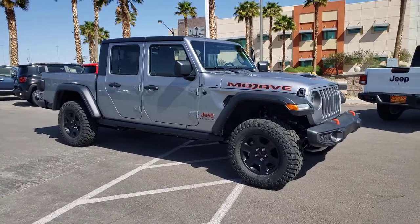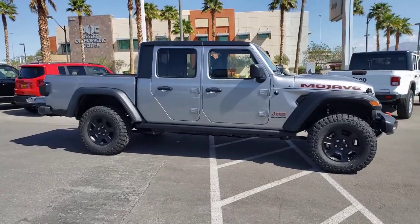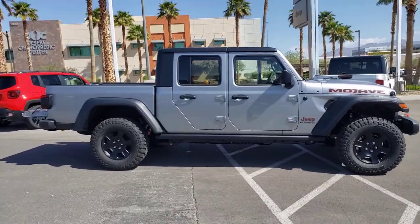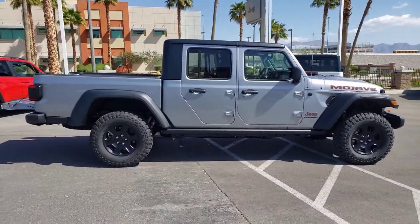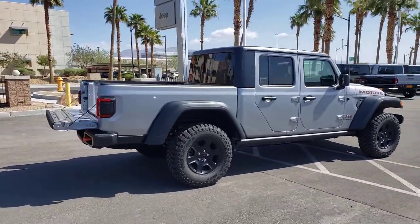You will love the features of this 2021 Jeep Gladiator. This vehicle delivers the style, comfort, and efficiency you need to meet the needs of today's lifestyle. Confidence comes standard when you're behind the wheel, prepared for the journey ahead.